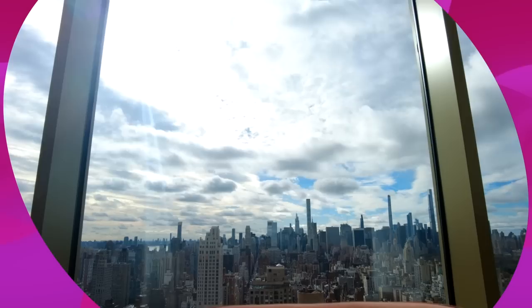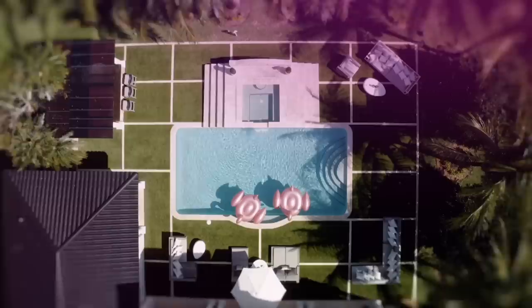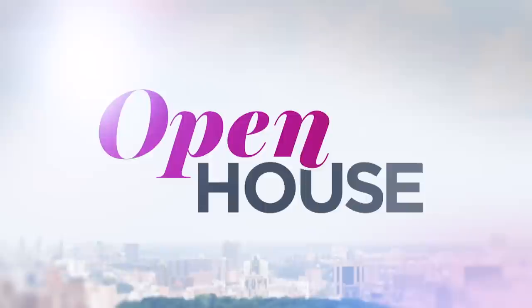Thinking about enjoying a lovely meal with these views of New York is definitely sparking my appetite. You've never seen a city look like this before. I'm Sarah Gore and welcome to Open House NYC.